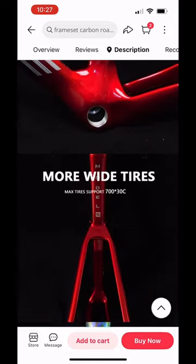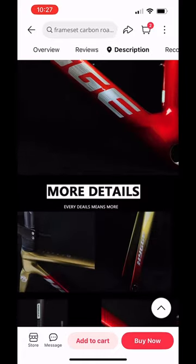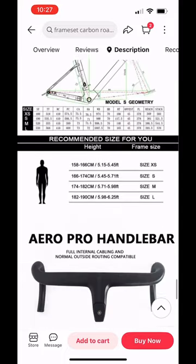So far the reviews look really good on AliExpress, so I'm really curious to see how this turns out. Make sure to subscribe so that you can join along my journey in building the Higgy Model S.